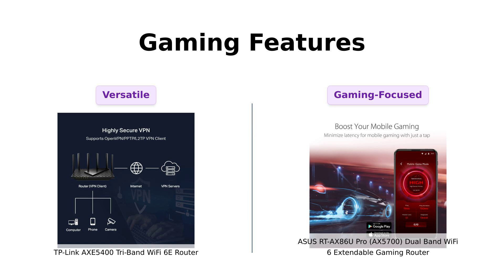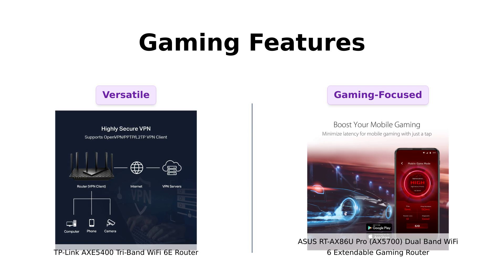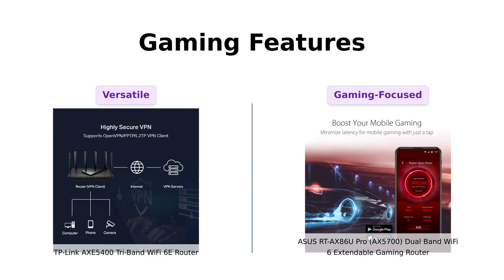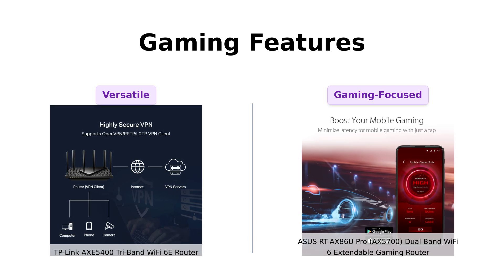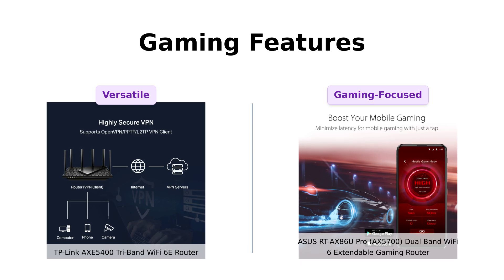ASUS is throwing down the gauntlet with its mobile game mode. Just a tap on the app, and you're minimizing lag and latency like a pro. TP-Link, on the other hand, is more of an all-rounder. It's like comparing a gaming ninja to a multitasking superhero. Both are awesome, but in different ways.